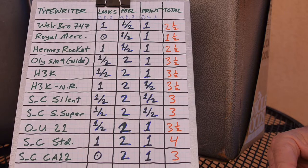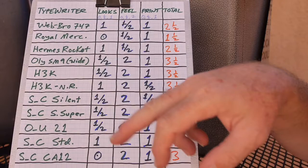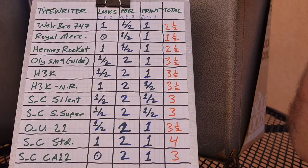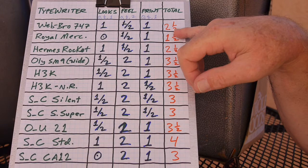This list is in no particular order — not alphabetical, not by score. Starting with the Webster XL 747 made by Brother — I call it the Webbro 747. Looks is a one; it's a nice little blue, all-metal body portable. The feel of the keys is only a half — maybe should have been a zero. Print quality is good, a one. So it rates a two and a half.